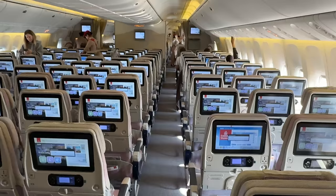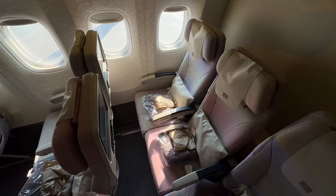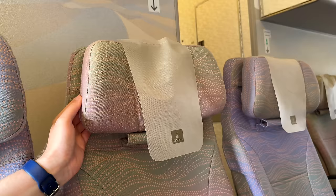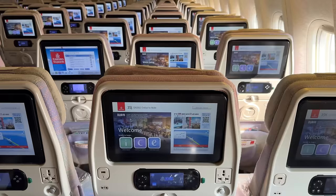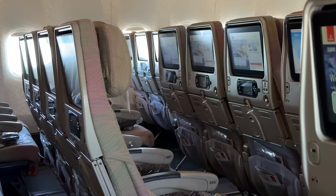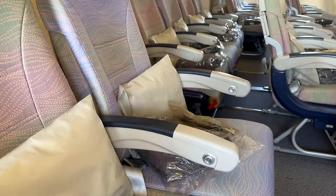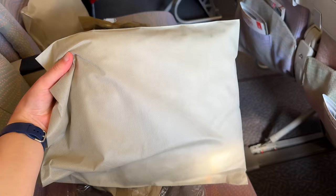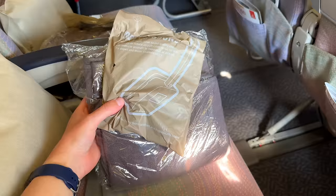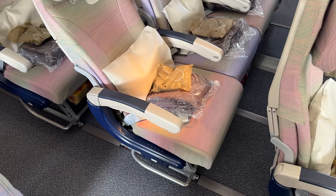Welcome on board. Emirates has such a comfortable seat in economy class — it offers great back support, a massive entertainment screen, and an adjustable headrest. The legroom is just okay on the 777. Waiting at your seat you have an extremely plasticky pillow, a blanket, and headphones. It's hard to complain about that on a four-hour flight, but if anything could be easily upgraded on Emirates, I'd say they should upgrade to a more comfortable, less scratchy pillowcase.